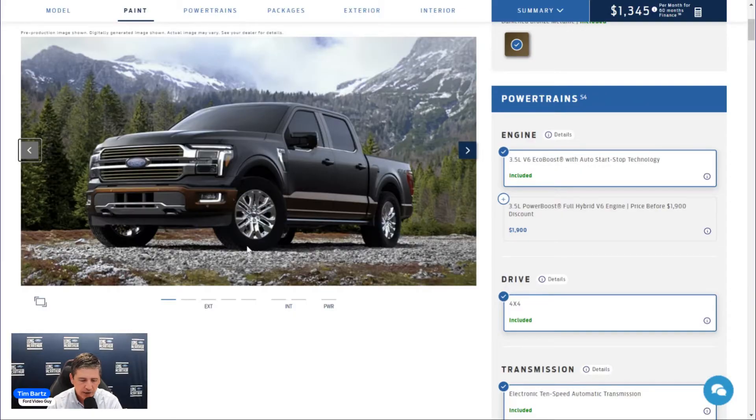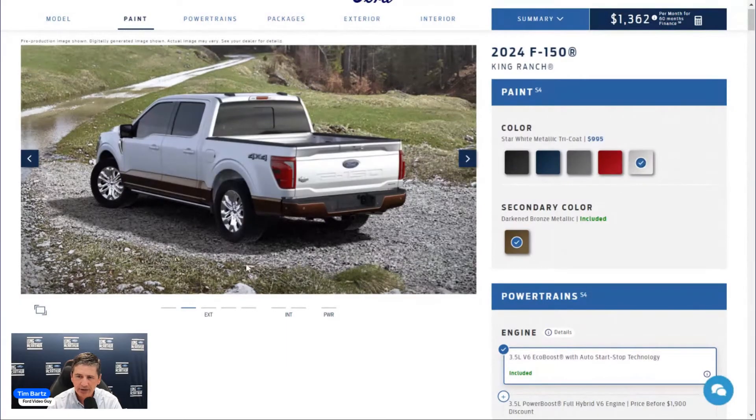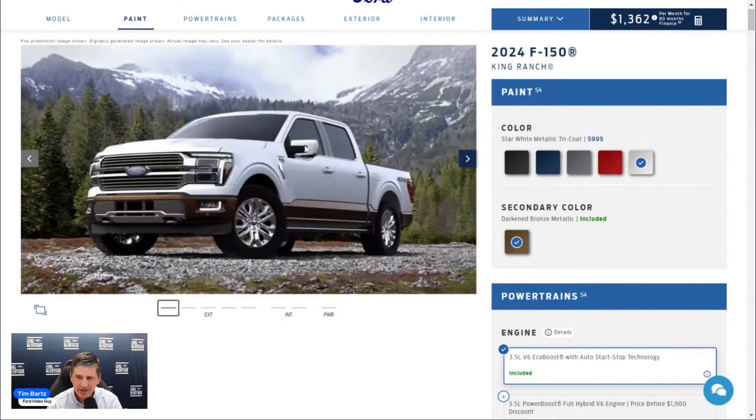On the sides: 20-inch chrome wheels with King Ranch center caps, wrapped in 275/60R20 all-season or all-terrain tires for the 4x4. Tire Pressure Monitoring System and four-wheel disc brakes with ABS are included. The King Ranch fender badge with chrome accents is unique to this trim. You'll also notice two-tone paint treatment running down the side of the vehicle.